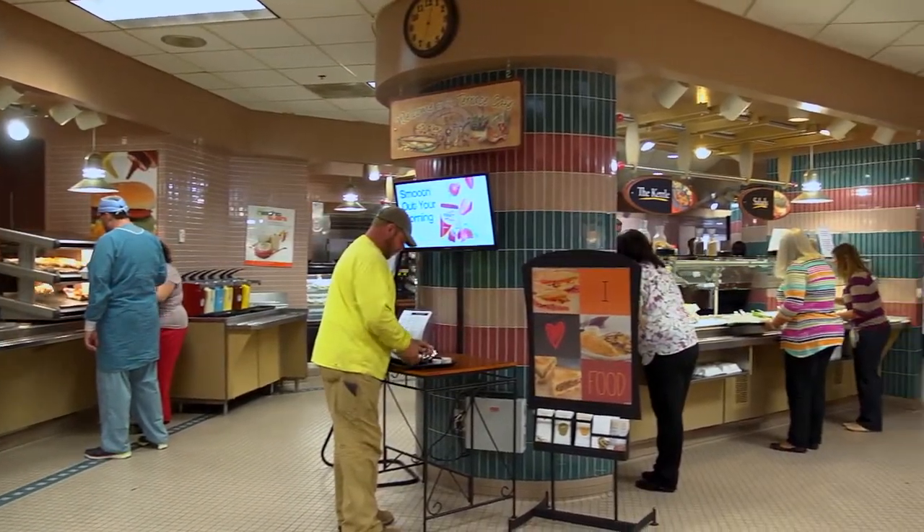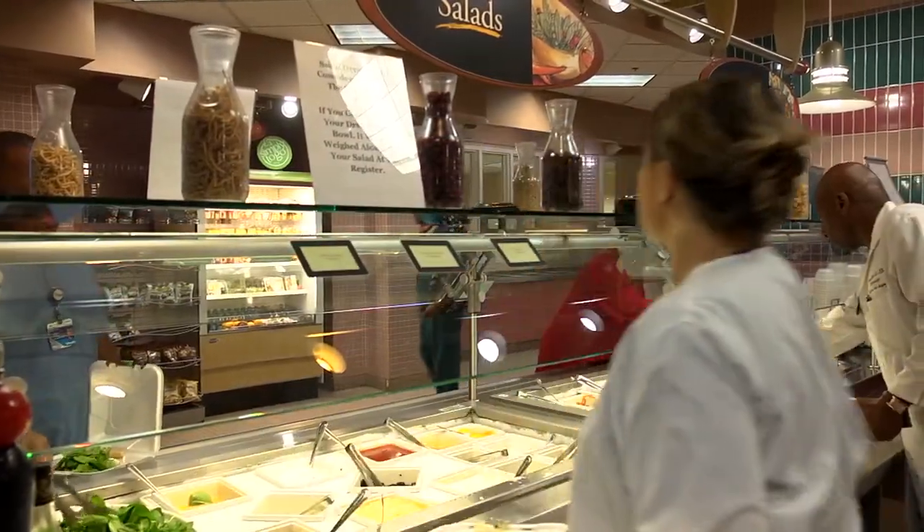Within the Medical Center, you can also find our on-site cafeteria, Terrace Dining, located on the second floor.